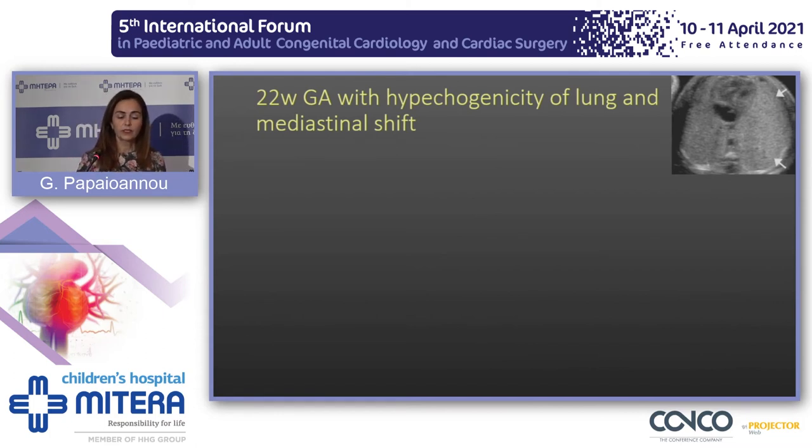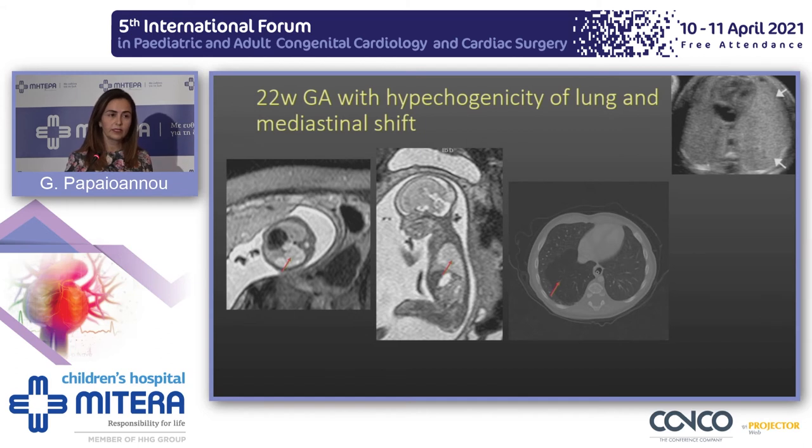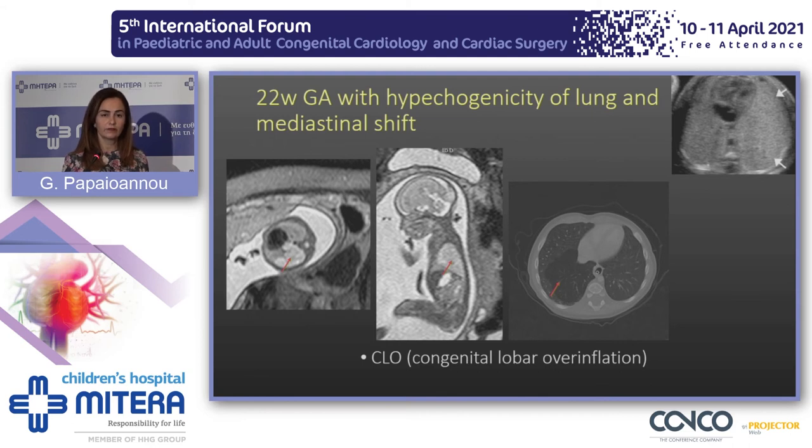Another fetus with hyperecogenicity of the lung and significant mediastinal shift: MRI confirmed the lung lesion, and you may appreciate the fine vasculature within the lesion. These fetuses are followed up during the third trimester with ultrasound. Most congenital lung lesions tend to decrease in size, but this particular one increased. When CT was performed, we identified an area of hyperlucency with stretching of the vessels within the lesion — that is congenital lobar overinflation, previously called emphysema.